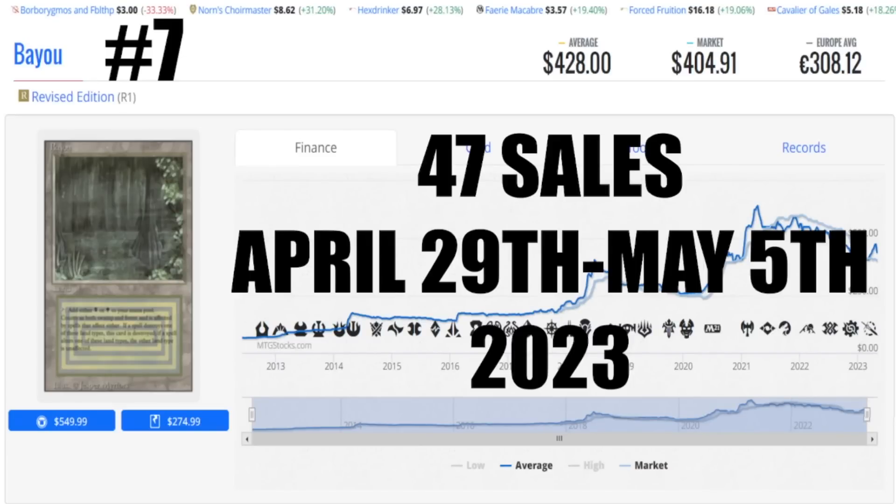Number seven is Bayou — 47 sales this week, April 29th to May 5th 2023. Average price $428 US, market price $404.91, 308 euro 12 cents to get this card to your house. You can find this card heavily played at Face to Face Games or moderately played for around the $400 mark. This is strictly revised and some collector edition — they are not hitting unlimited because of the price point. They do plan on either flipping and reselling these down the road as well as holding for their own Commander decks. Bayou is one of those amazing cards and the sheer volume and cost we're talking tens of thousands of dollars.